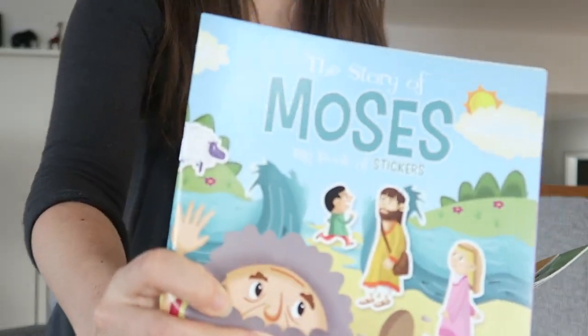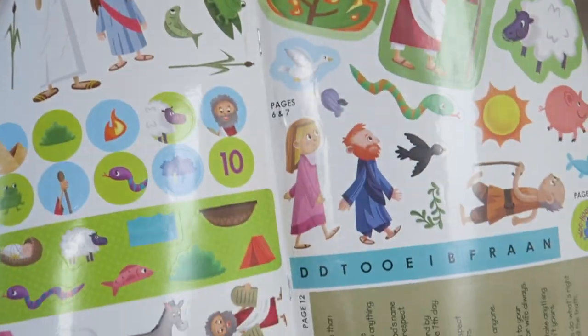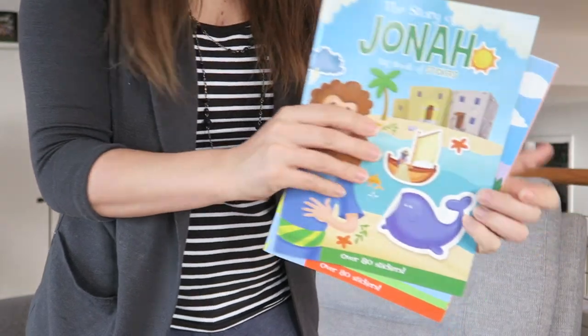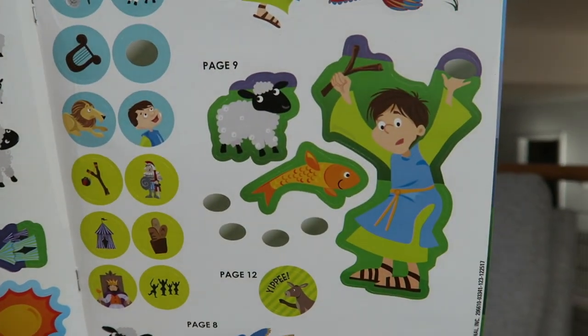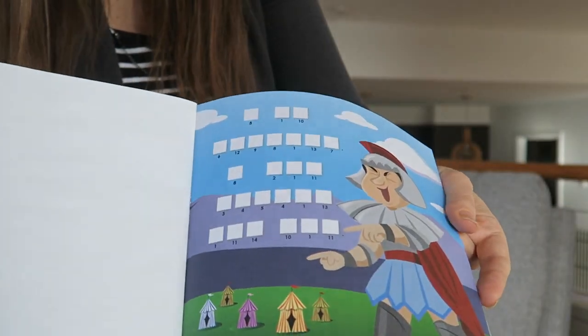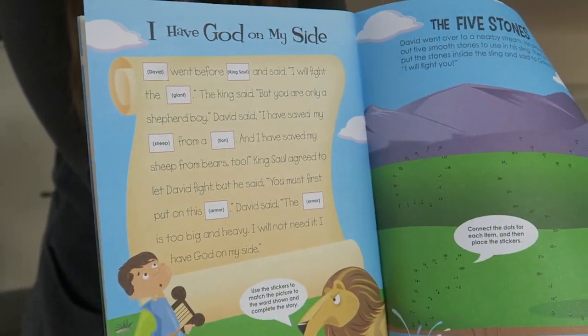As well as some award stickers and charts, and some little books. So we've got Moses — it's a sticker book too, which is awesome. Same for Jonah and David. I'm looking forward to doing this in the future. It's got the story — it's like a little workbook, which looks like a lot of fun.